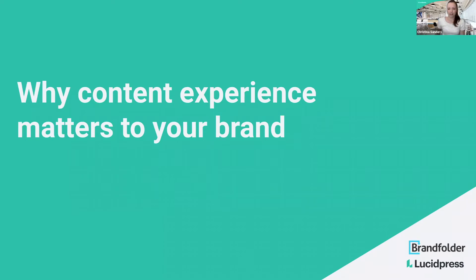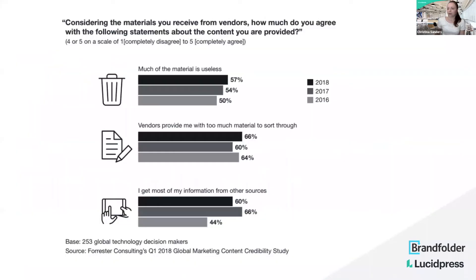Why would a content experience matter to your brand? This is a report from Forrester from 2018, looking at how effective content marketing that businesses are putting out is. They found that a lot of people feel content has actually gotten worse over time — it's not very helpful, there's almost too much of it, it's hard to sort through, and they find it easier to go to other sources.